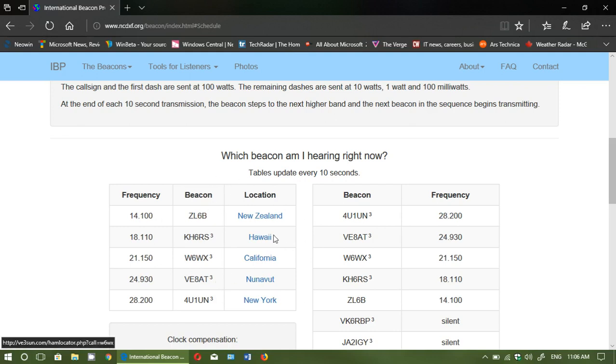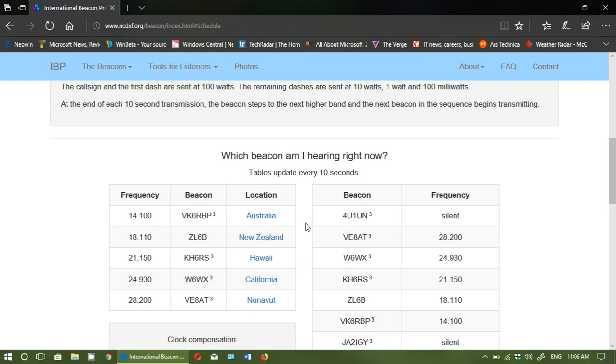As you can see, the page is refreshing all the time, showing you which beacon is transmitting on which frequency right now — that's what you see on the upper left. Each beacon broadcasts for about 10 seconds, then it moves on to the next one in a revolving schedule.